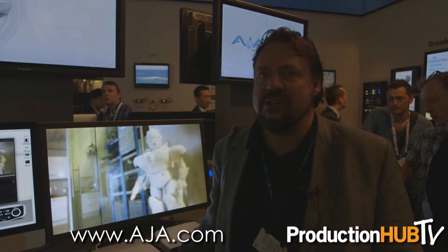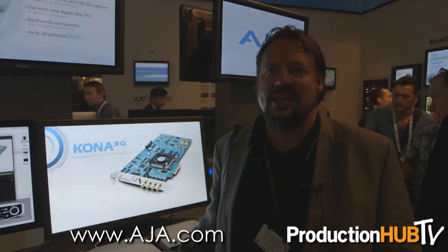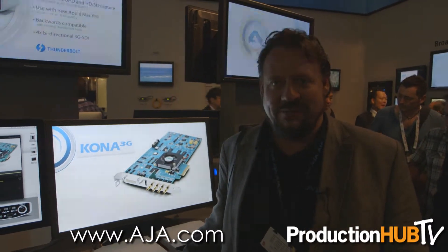To find out about all of these products and to watch videos and learn more, just visit AJA.com. Thank you very much.